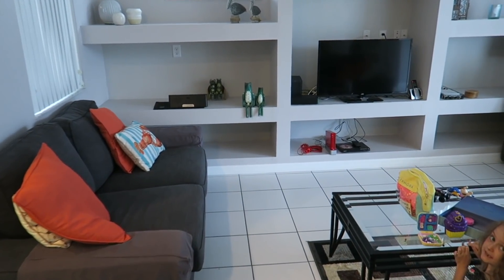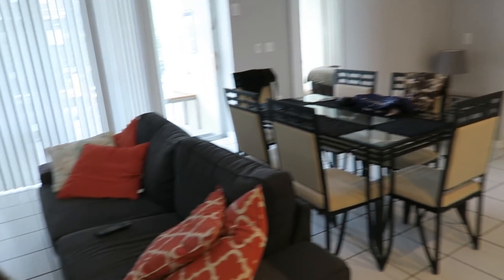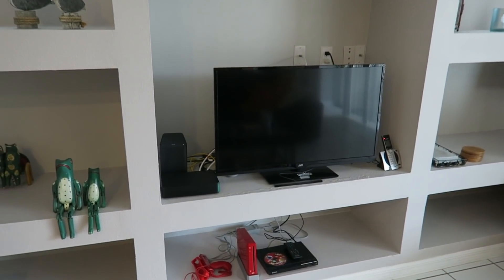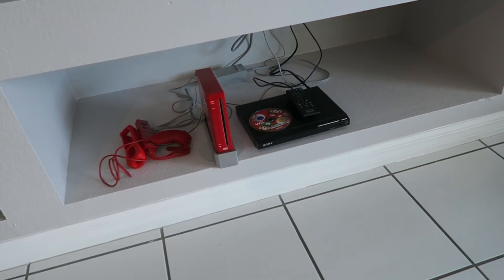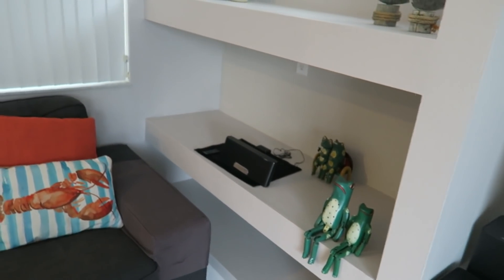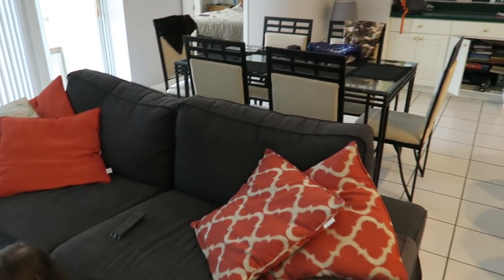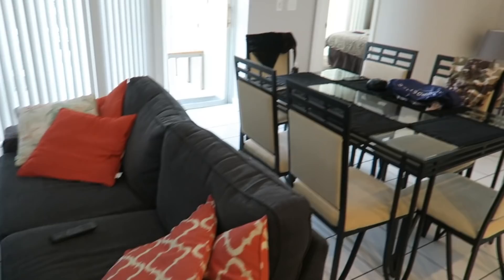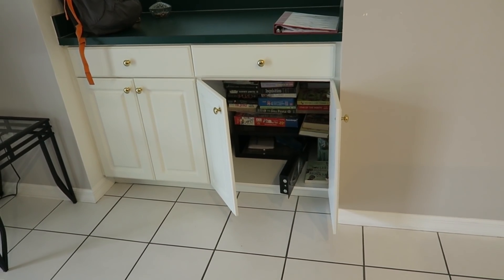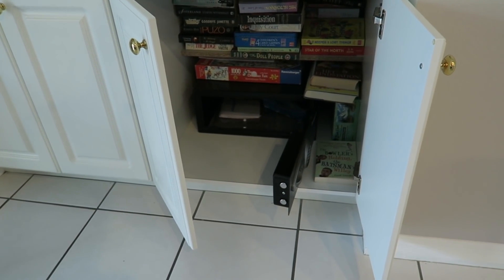Then we've got the living space, which is all open plan. There's Erin playing with her Polly Pockets. We've got a big screen TV, a DVD player, a Nintendo Wii, some DVD movies, and a kind of iPod sound bar. Nice big sofa, a dining table that seats six — there's only three of us. We've also got a safe in there, which is handy for keeping your travel documents secure.